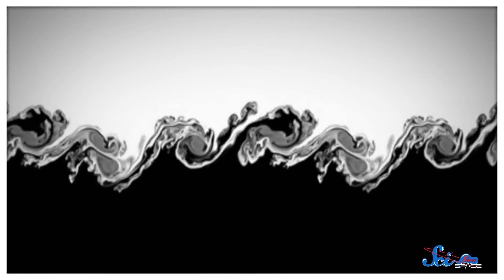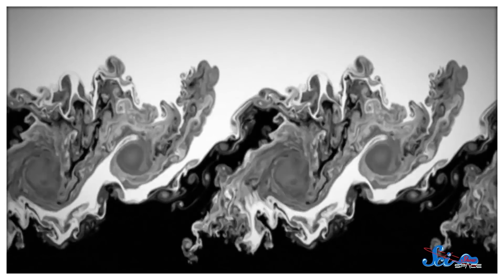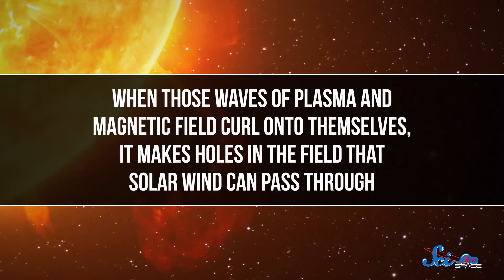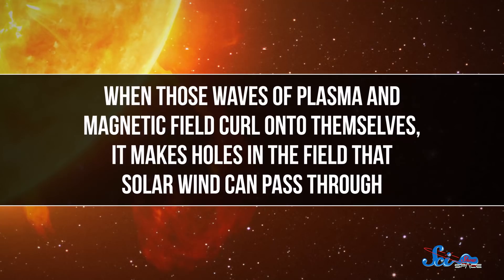At this point, Cluster has found two main, related ways this happens. One is that sometimes so much plasma hits the field that it makes huge waves, a lot like the kinds you see in water when there's a strong breeze. When those waves of plasma and magnetic field curl onto themselves, it makes holes in the field that solar wind can pass through. No one was positive that this was happening before, because you need multiple spacecraft in different places to see the full series of events — some to watch the solar wind, and others to look at the magnetic field. One isn't enough, so having Cluster was huge.